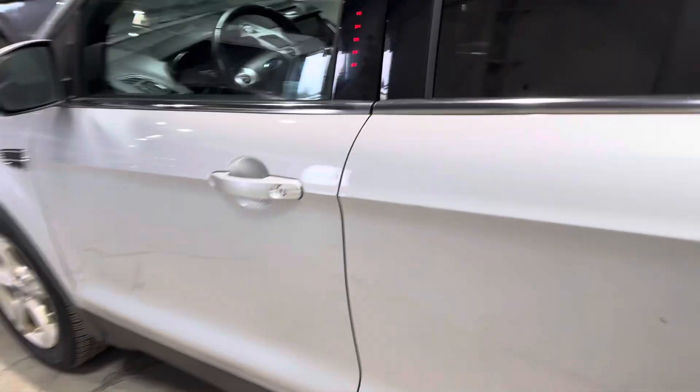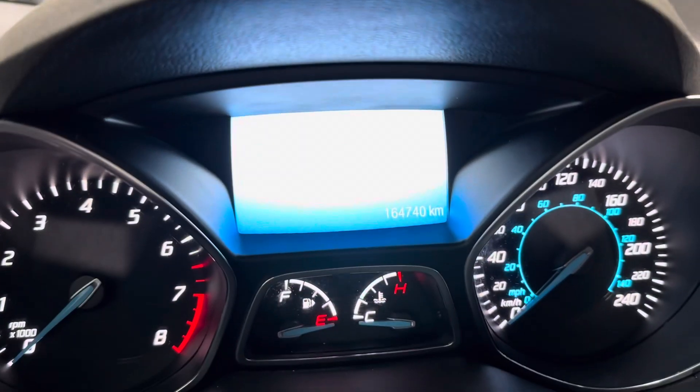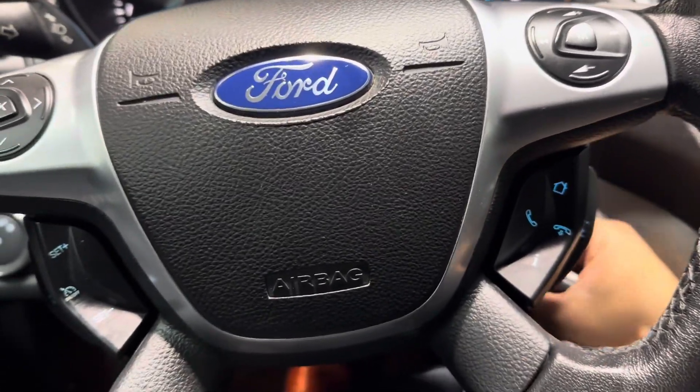And then taking a look on the inside, we have your nice full leather seats, power seats with your lumbar support, power windows, power locks. This one has 164,000 kilometers. All your Bluetooth capabilities and your cruise control, nice and easy for you to get to up front here.